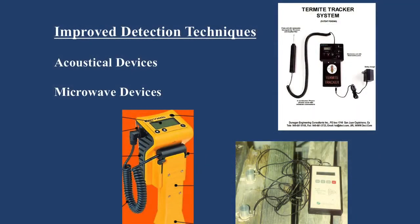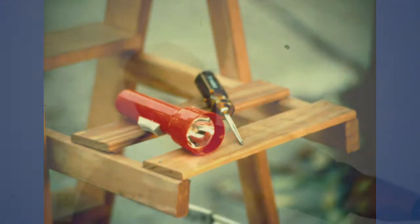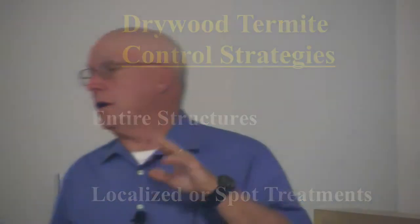Detection is typically visual inspection — you're looking for the damage and looking for those pellets. There are some new ways of locating them, but most of it is visual. In terms of control strategies, there are really only two options: you either treat the entire structure, or you do what we call localized or spot treatments. The entire structure options are either fumigation with Vikane or heating the structure — those are the only choices you have.